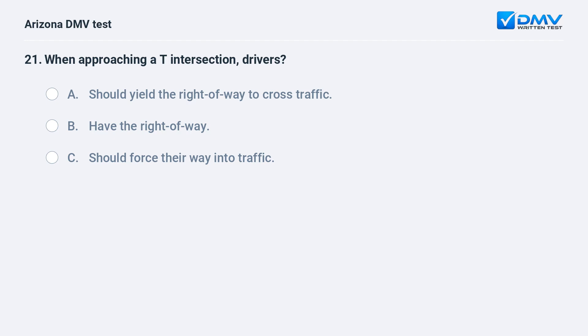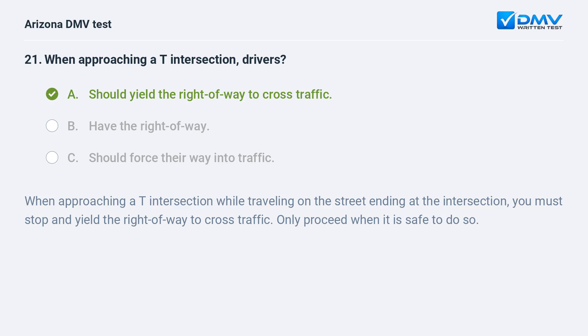When approaching a T-intersection, drivers: A. Should yield the right-of-way to cross traffic. B. Have the right-of-way. C. Should force their way into traffic. The correct answer is A: Should yield the right-of-way to cross traffic. When approaching a T-intersection while traveling on the street ending at the intersection, you must stop and yield the right-of-way to cross traffic and only proceed when it is safe to do so.